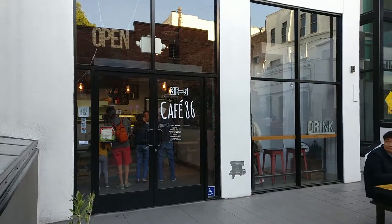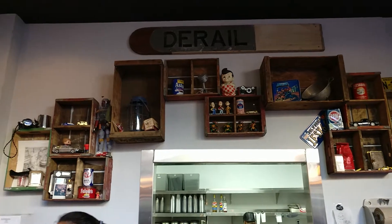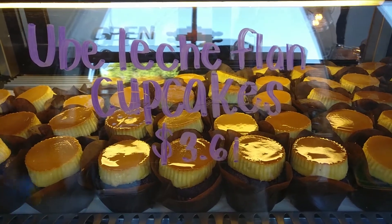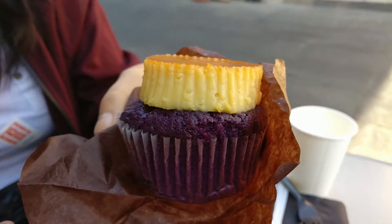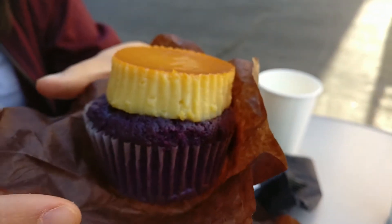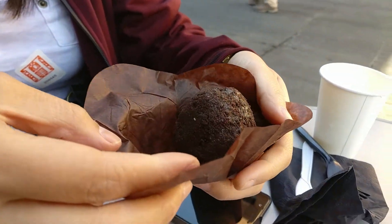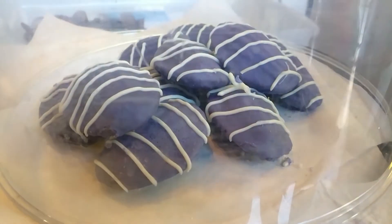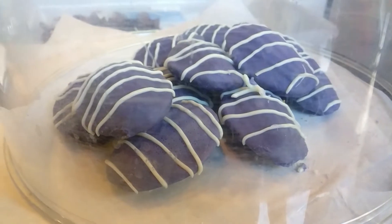We went to Cafe 86 finally — it's been in my bookmark forever. I wanted to try this glorious ube leches flan cupcake, which is what they're known for. I first saw it on Instagram and it looks magnificent. The second thing they're known for is their ube truffle cake. The third thing we got is a madeleine cake that Kyle already ate because he loves madeleines.